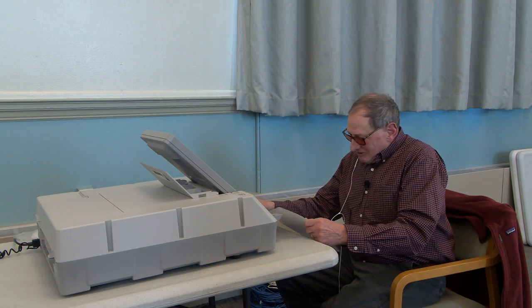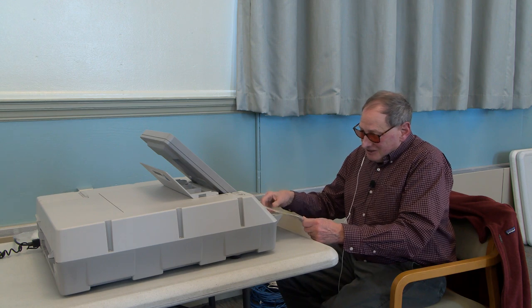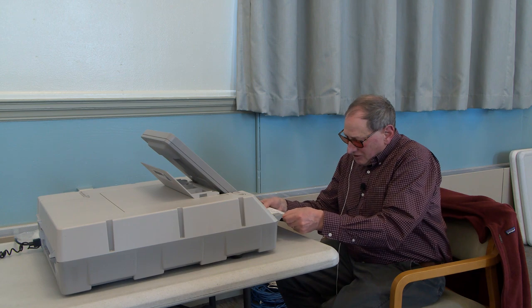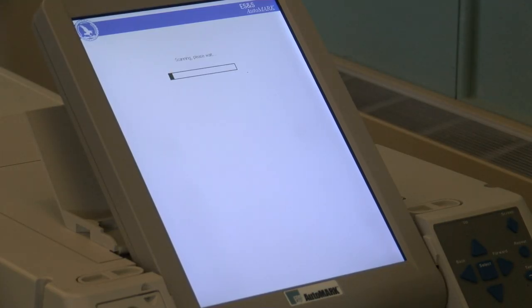Once I have my ballot — which normally I would get from where everyone else gets their ballot — I put my headphones into the AutoMark machine, wait for the ballot to be scanned, and then I take the ballot and put it in as instructed. Then it will give instructions.